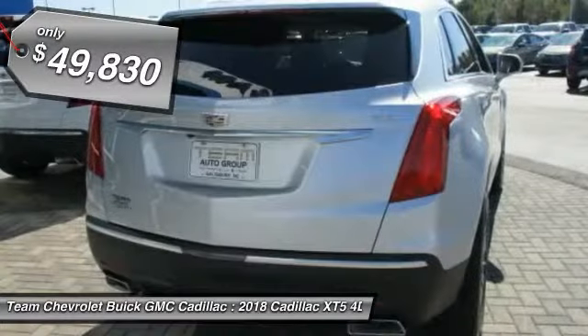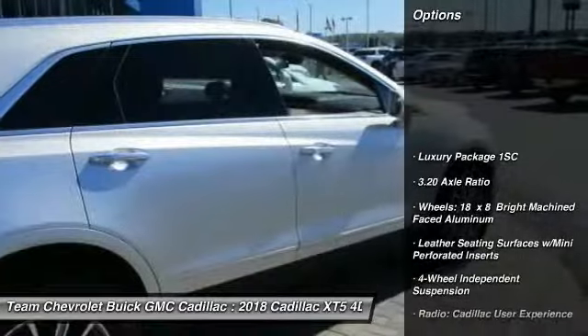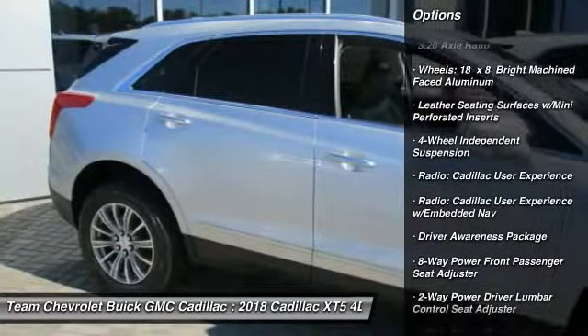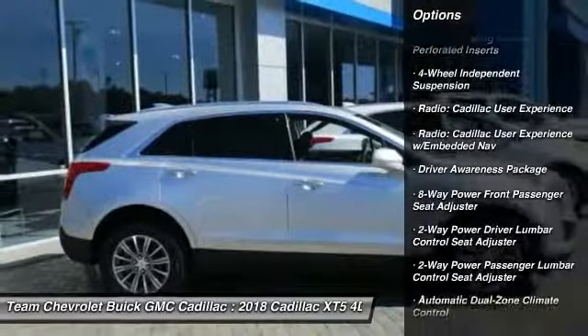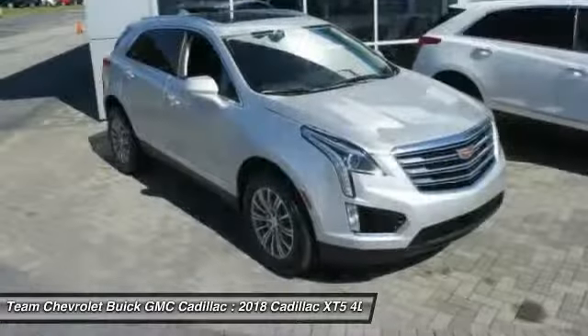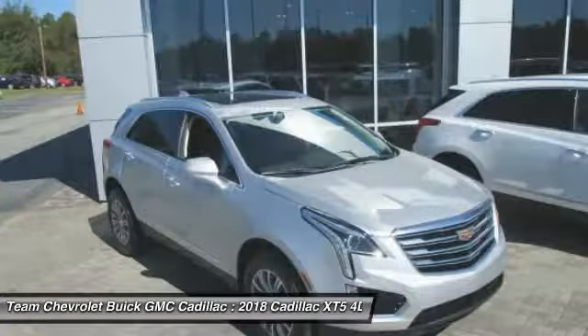Here are some of this vehicle's great options: traction control, power passenger seat, dual airbags, leather-wrapped steering wheel, air conditioning, power steering, four-wheel disc brakes, four-wheel independent suspension, universal garage door opener, and center armrest.